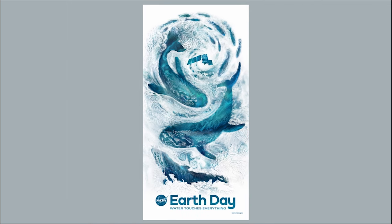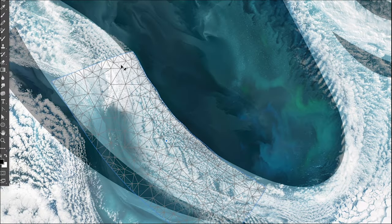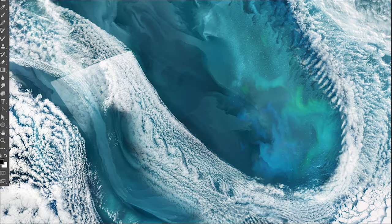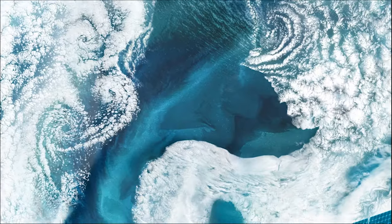First, I blocked out the composition with simple shapes, then wrapped NASA satellite imagery around the shapes of whales and fish overlaid on ocean data. I used swirly cloud patterns called von Karman vortices to create motion.